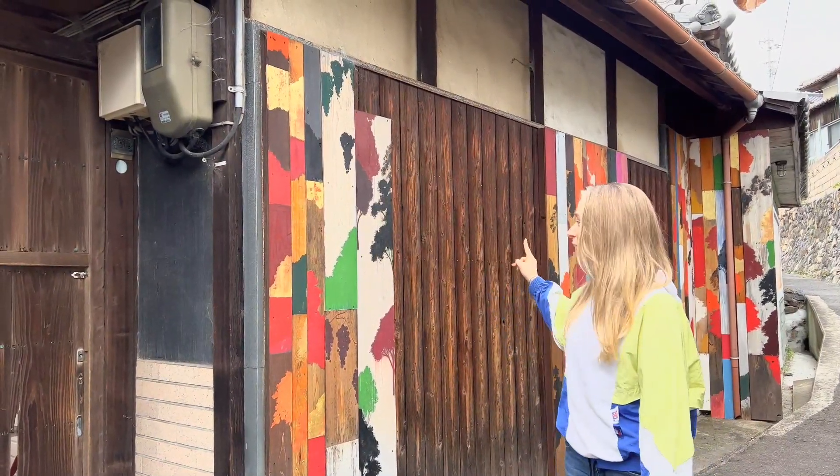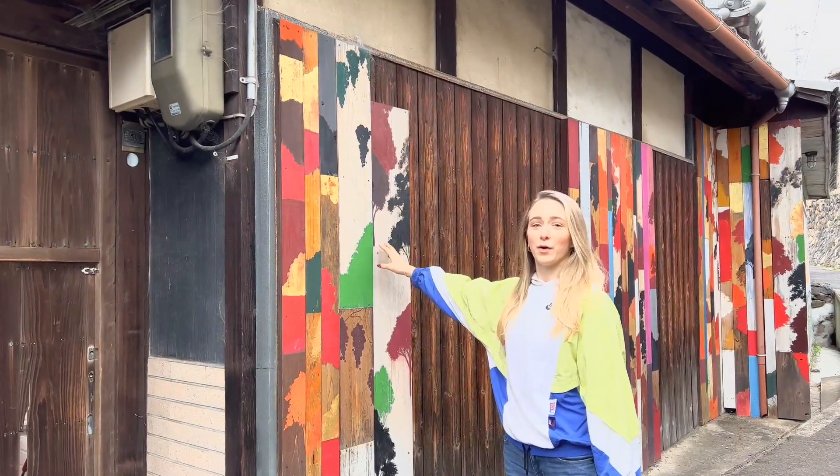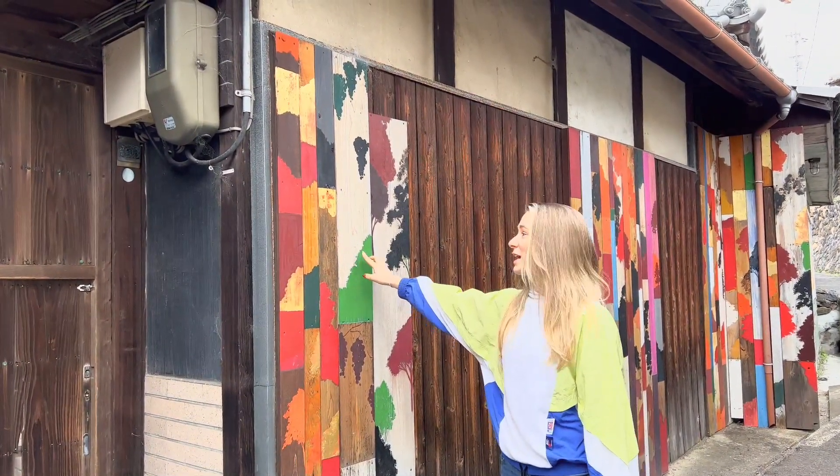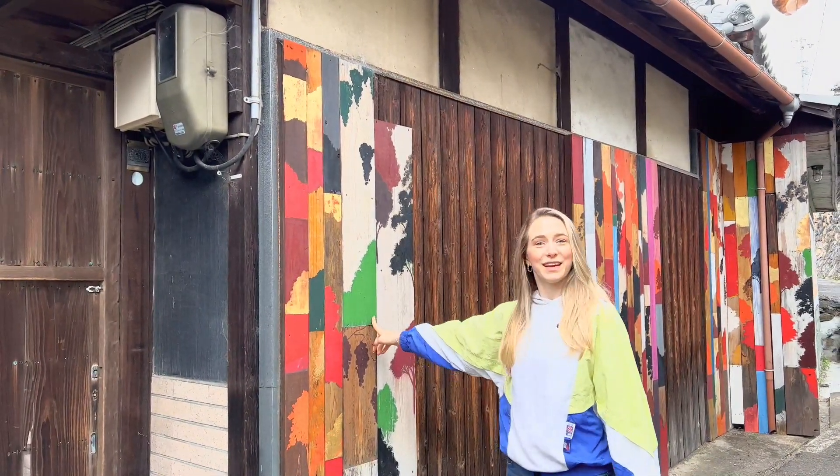Aogishima is known for having artwork all around the island, and these artworks are made of wood that comes from old, unused houses. All of the colors are colors that are found naturally throughout the island.